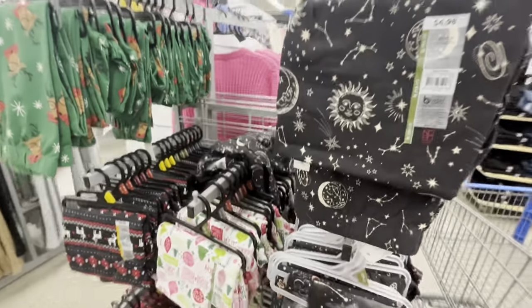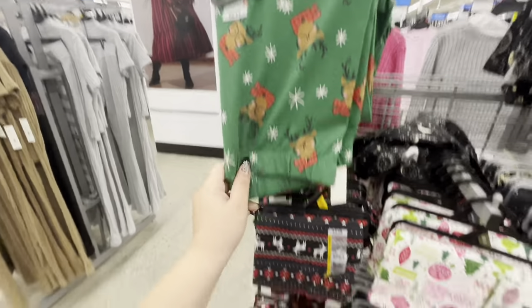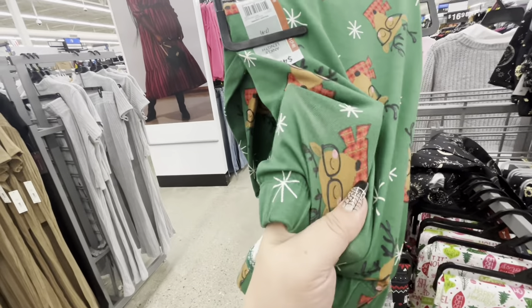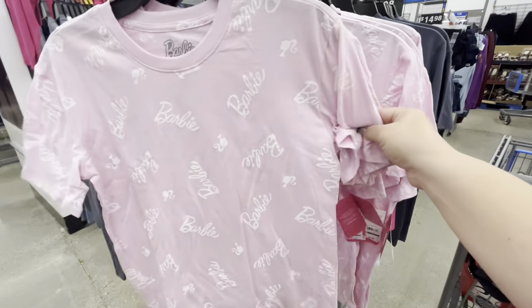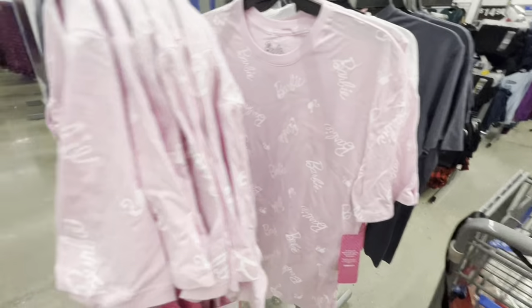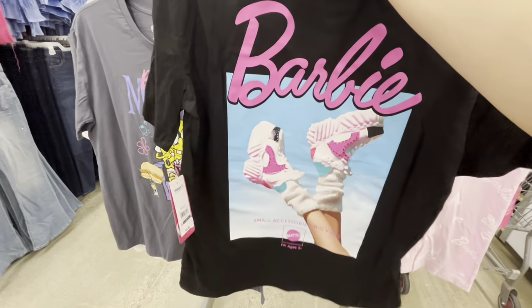Now I'm at a different Walmart. They have Christmas leggings — so cute — only $4.98! They have Santa ones too, though the material on these leggings is a specific type. They also have cute Barbie shirts — I think my friend would really like them and they're only $8.98. Then there's a cute SpongeBob one for $8.98 too. And a Barbie design that shows front and back.